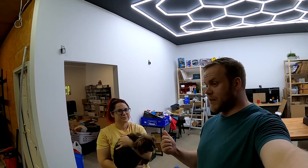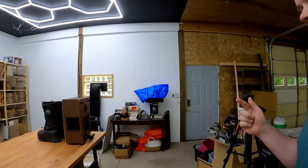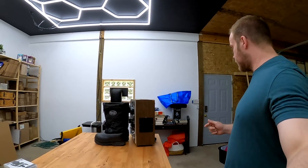Hey guys, it's Dustin here. I'm with Jessica. We're gonna pull some orders. We're gonna turn off the air conditioner so I'm gonna hand this off to her so I can do that real quick.